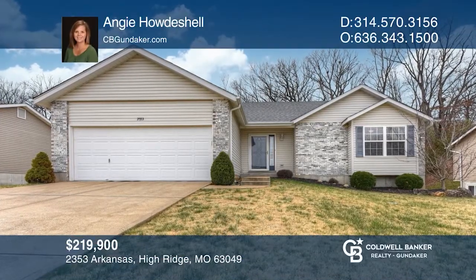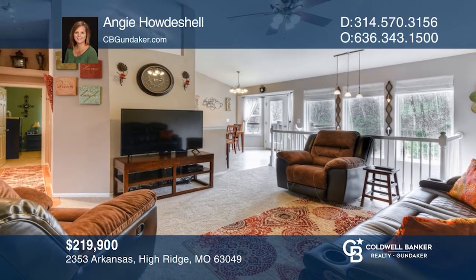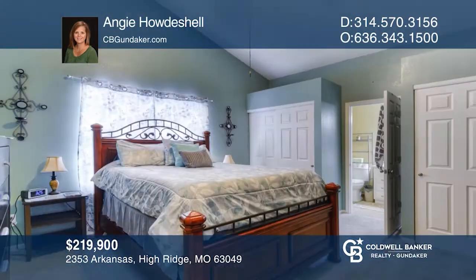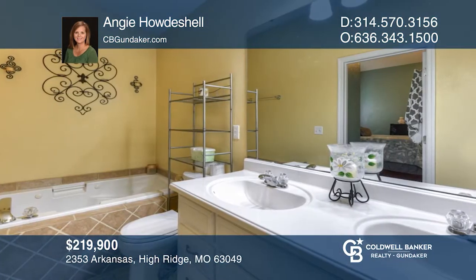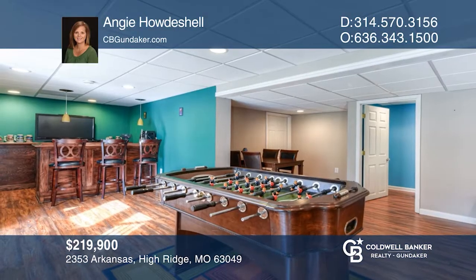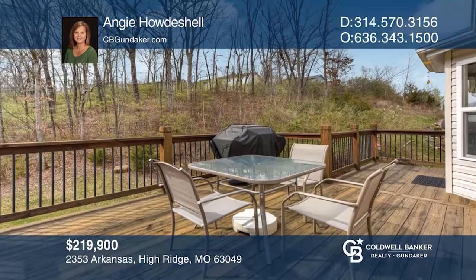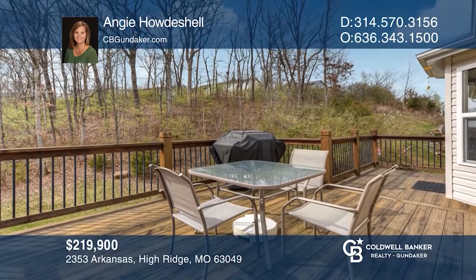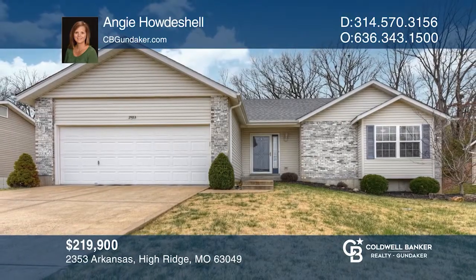This home features three bedrooms and two and a half baths. It has an open concept kitchen and living room with a split bedroom design. The master has dual closets, dual sinks, and separate showers and jet tub. The master and main living area have vaulted ceilings. The finished walkout basement comes with a bar. The private backyard features a large deck and patio area. Your new home is just a call away. Contact Angie Houdeschel for more details.